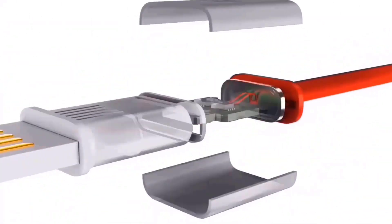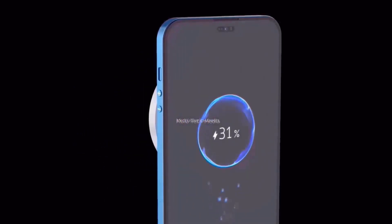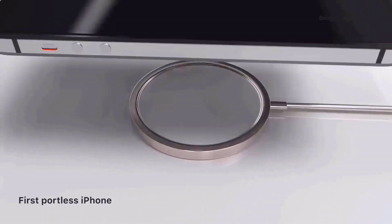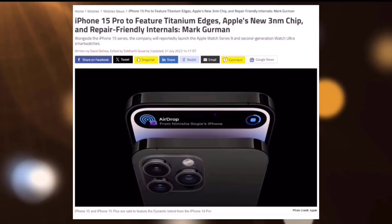Despite featuring a USB Type-C port, the iPhone 15 and iPhone 15 Plus are expected to provide only USB 2.0 data transfer speeds. According to a recent report from 9to5Mac, Apple may replace the gold version of the iPhone 15 Pro Max with a new titanium-based gray hue.